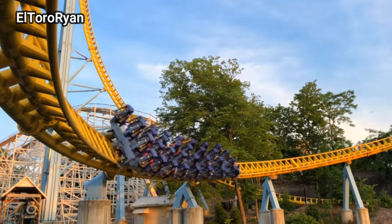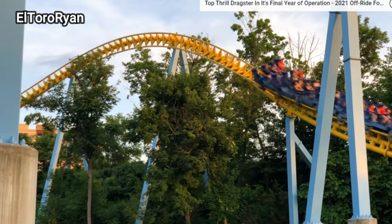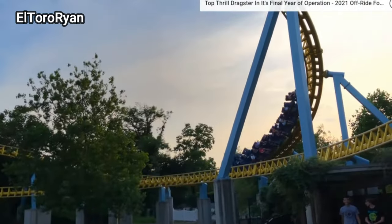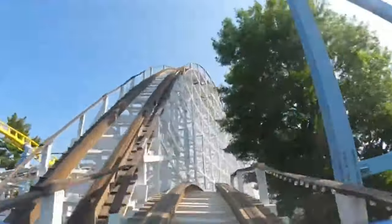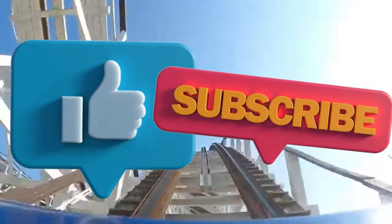There's not a whole lot going on for Hershey Park this season, but granted we just got a new coaster last year with Wildcats Revenge, this is still a pretty good season in a quote-unquote down year. That's going to do it for everything coming to the sweetest place on Earth this upcoming season. Let me know how excited you guys are by smacking that like button and subscribing to the channel.